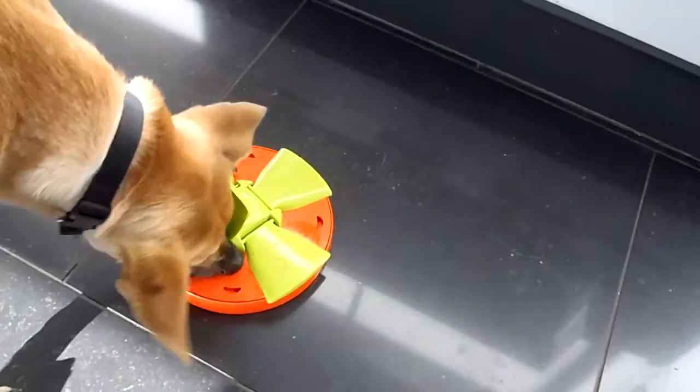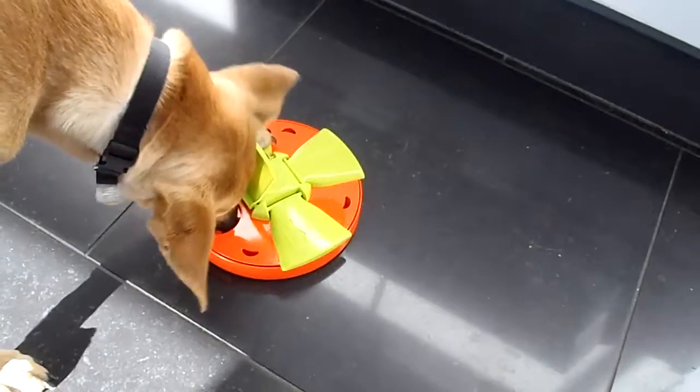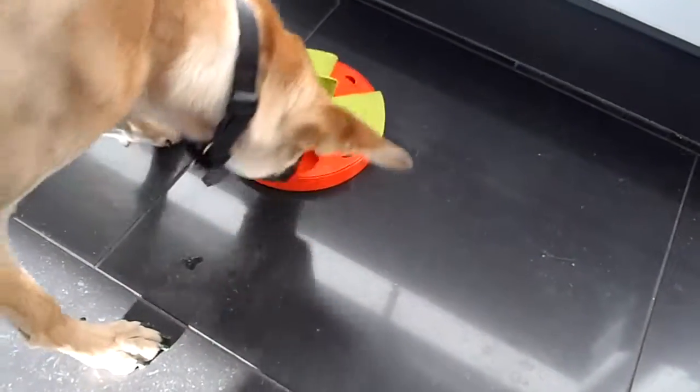And George is well versed at this and he's doing a great job. Good luck finding all your treats, George. Bye now.